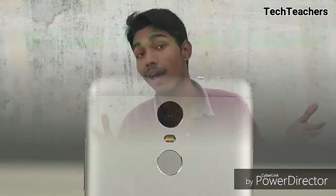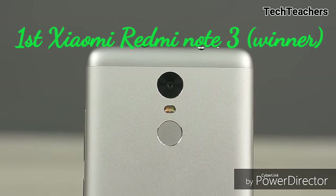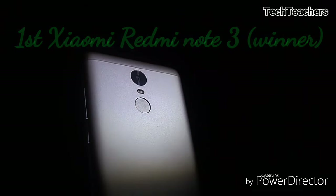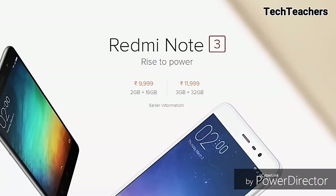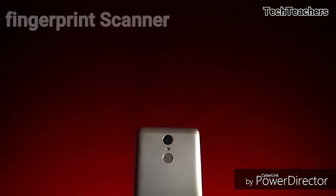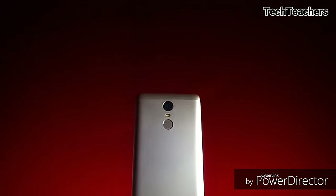Moving on, the first spot on our list goes to a smartphone that has changed the way we think about budget smartphones — my all-time favorite and the only smartphone that fills almost all boxes correctly. It is none other than the Xiaomi Redmi Note 3. The Redmi Note 3 has a 5.5-inch Full HD IPS display with 401 PPI and it is great — sunlight usability is quite good too. It also has a fingerprint scanner at the back below the camera module, just like the LeEco Le2, and it is fast and industry-class.